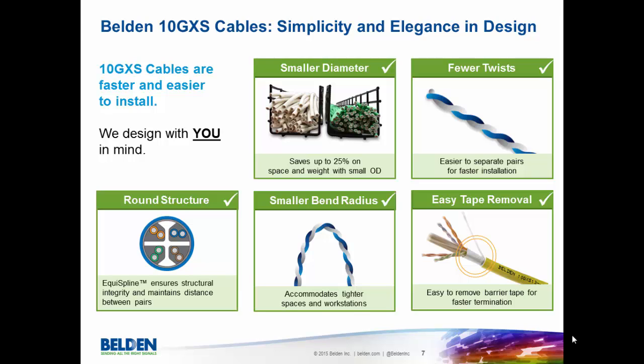The first is the design of the cable. This cable is simply and elegantly designed. The smaller diameter allows you to save up to 25% on space and weight. Our cable has half as many twists in certain cases as other small diameter options, making it easier to separate the pairs and faster to install. The cable also features a round structure — it doesn't become flat, so there are no performance issues when in a bundle. A smaller bend radius accommodates tighter workspaces and stations, and it also has easy tape removal. All of these things add up to a faster and easier install.